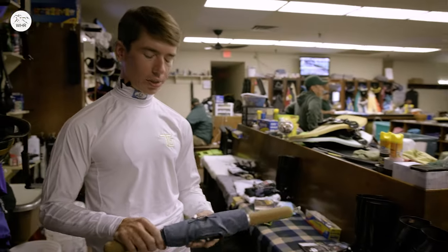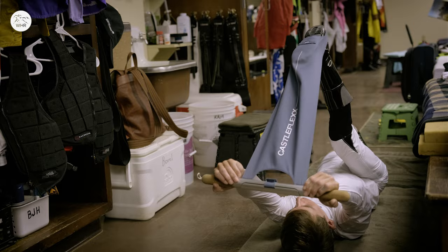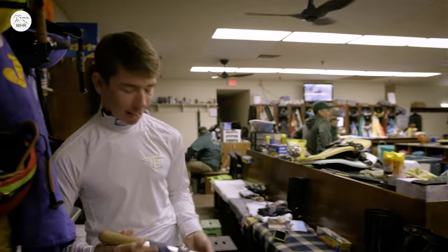So this is great for glutes, hamstrings, calves. You just kind of put your heel in there and pull. It's great. Highly recommend.